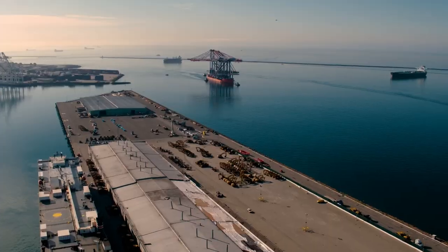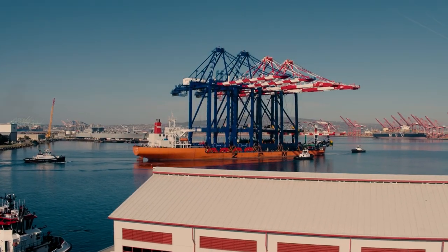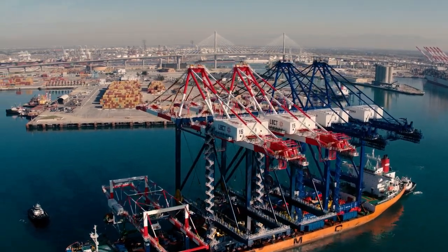Dozens of people gathered at Long Beach Container Terminal to see a sight rarely seen at the Port of Long Beach: the arrival of several new gigantic cranes.